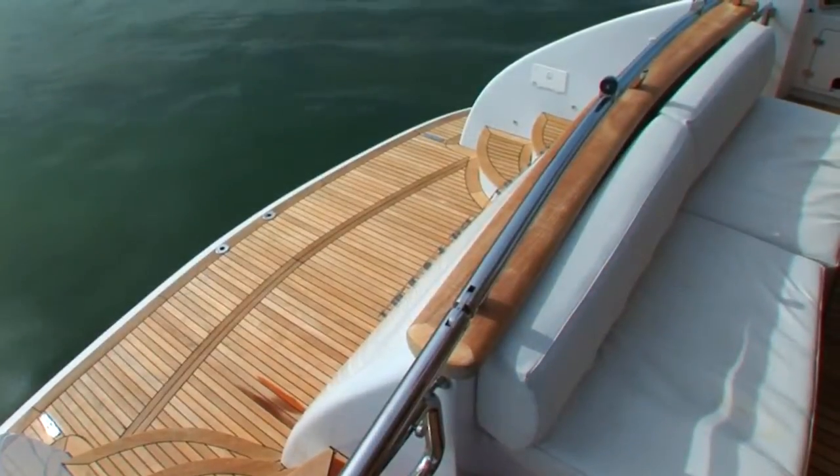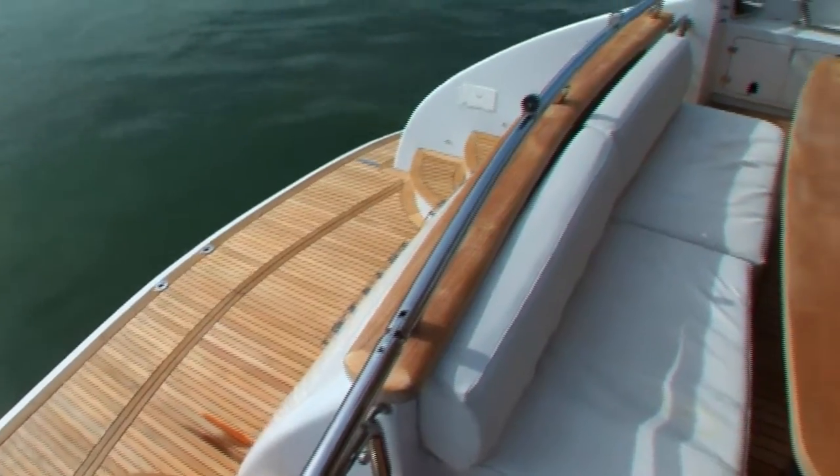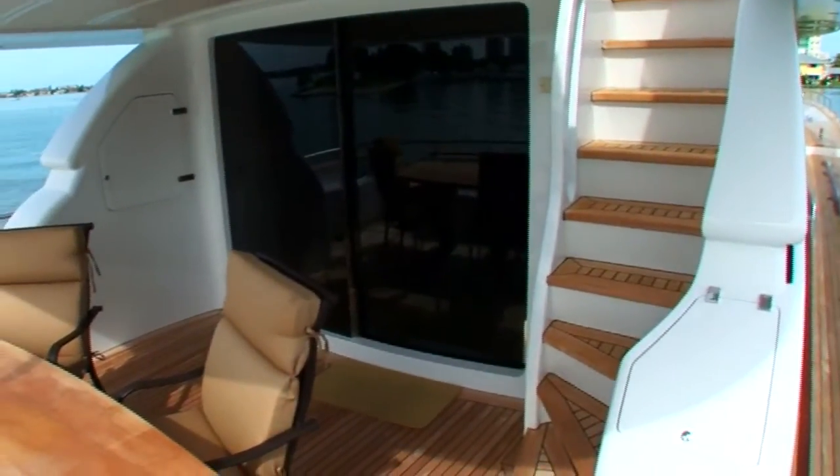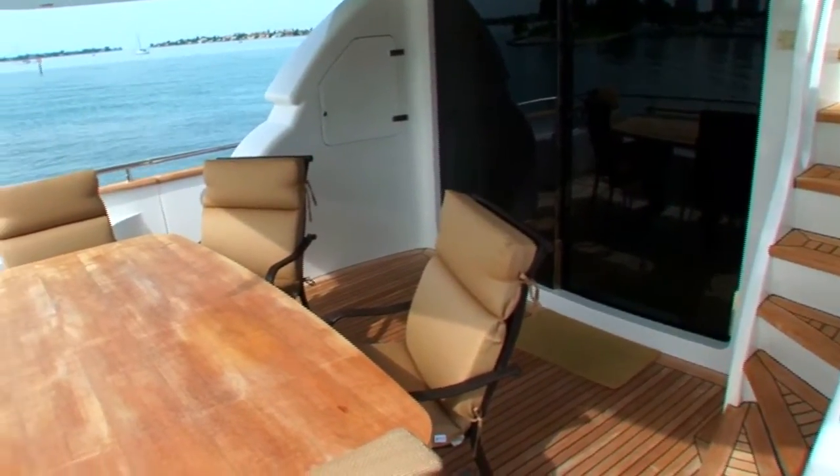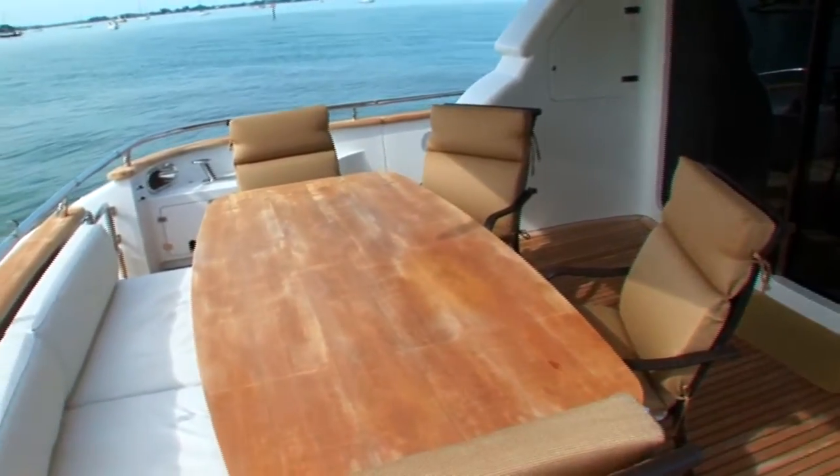The oversized swim platform makes access in and out of the water a breeze. This beautifully appointed aft deck gives you passage to the flybridge, main salon, swim platform, and engine room.